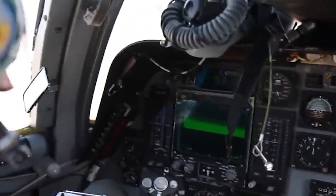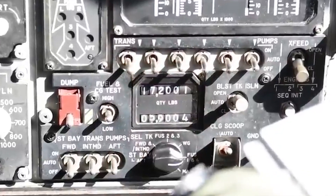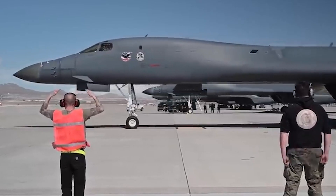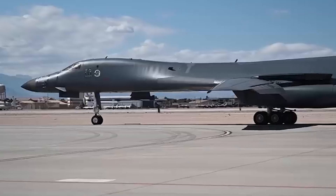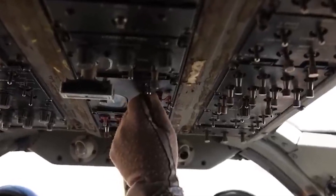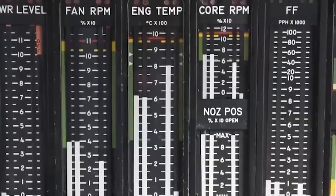Typically, these displays are multifunction displays, or MFDs, which may be configured to present different types of information as needed. The HUD on the B-1B Lancer projects crucial flying information onto a transparent screen in front of the pilot and co-pilot. The HUD enables the crew to maintain eye contact while obtaining crucial data including airspeed, altitude, heading, and weapon system data without taking their eyes off the cockpit.